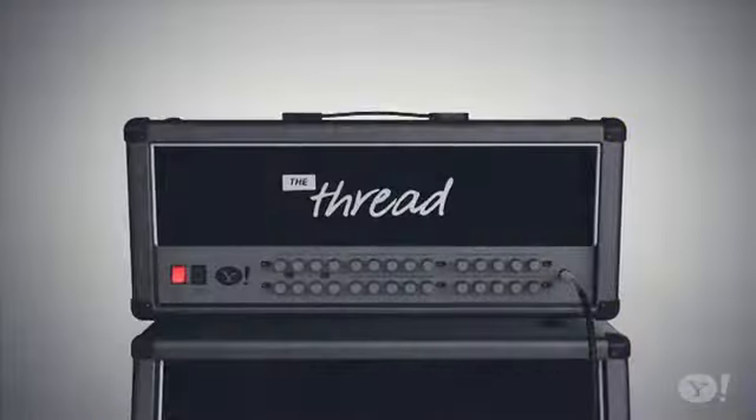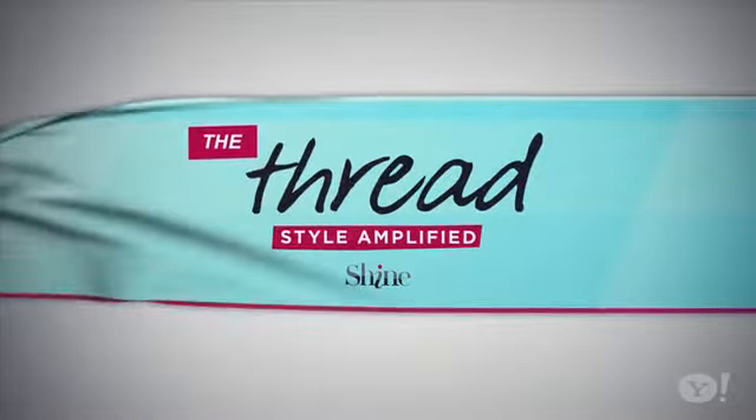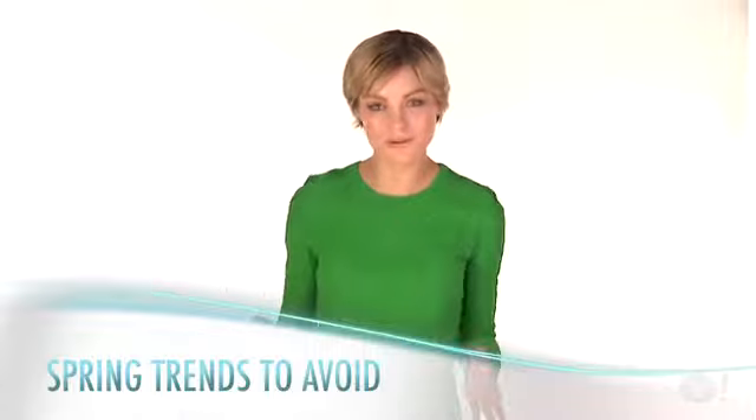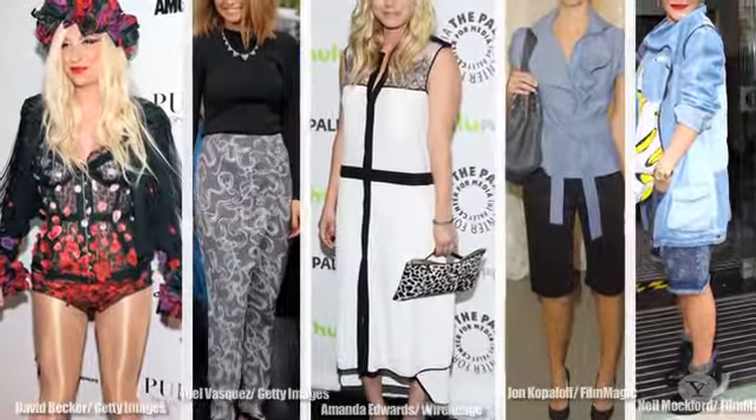Spring Trends to Avoid, next on The Thread. Keeping in the know with the hottest trends is often just as important as knowing what not to wear. In this episode, we're highlighting the five spring trends to avoid at all costs.